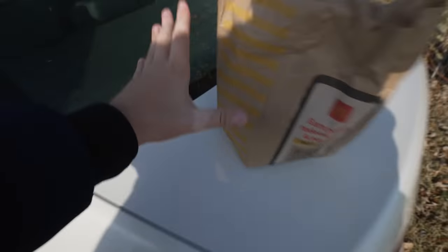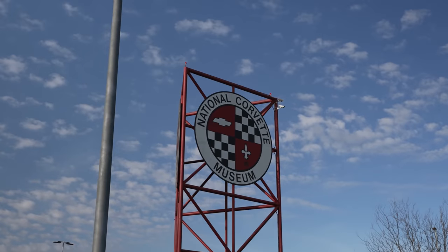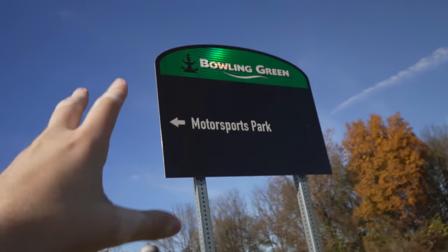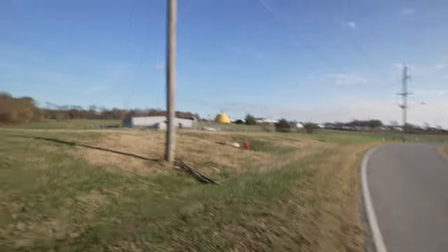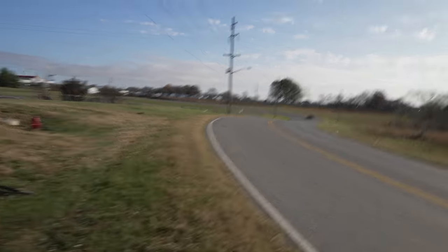Alright, here we go — McDonald's first thing in the morning, around 7 a.m., with an interesting choice ahead. Just got out of the Volkswagen. To my left is the Motorsports Park — the National Corvette Museum racetrack — and to the right, way down there, is where we're taking delivery of the new Z06. A C6 just drove by and gave us a honk — so cool. I think they're actually on track today.